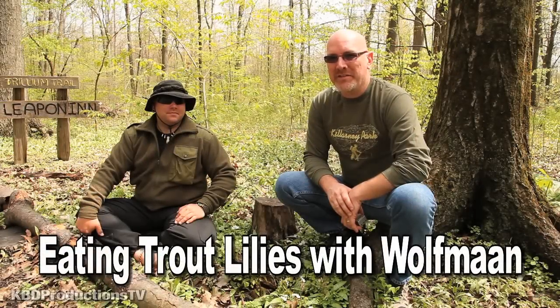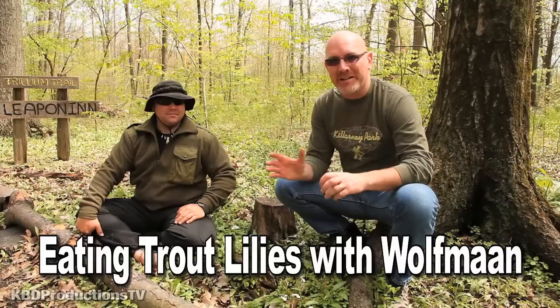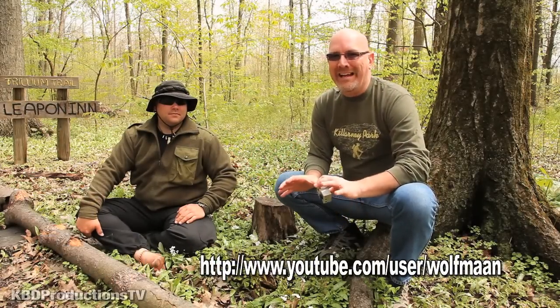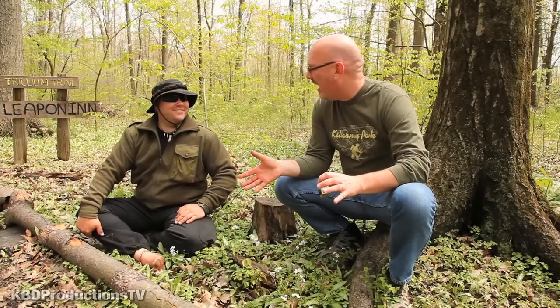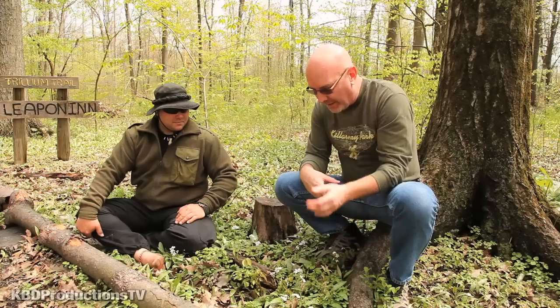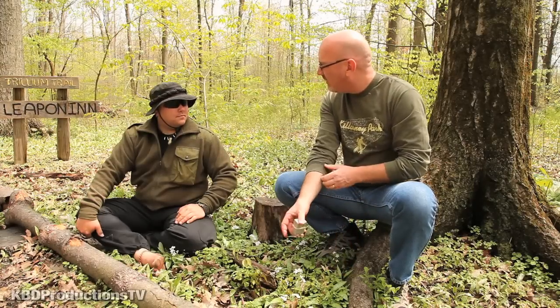Hey guys, it's Ken from KBD Productions TV. I'm here again with Wolfman — I'm really curious about the outdoors. I've never eaten anything off the ground when camping or going through the wilderness, but he just told me about a type of plant you can pretty much eat all day long.